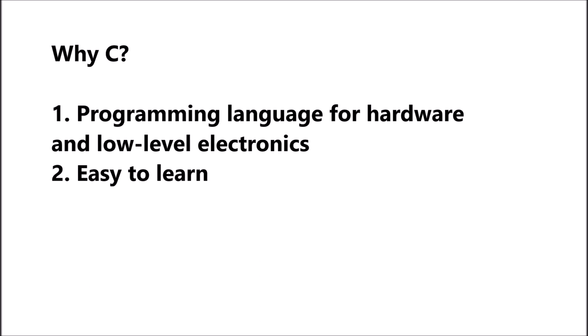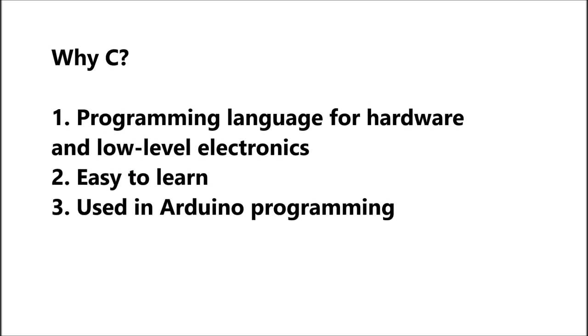It is very easy to learn and it can be used to program an Arduino board, which can then be used to rapidly prototype robot ideas and build test fixtures. C is included in the course curriculum for the first year of engineering.